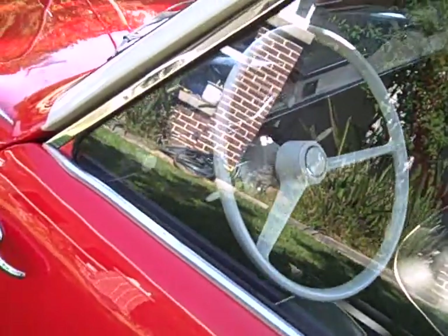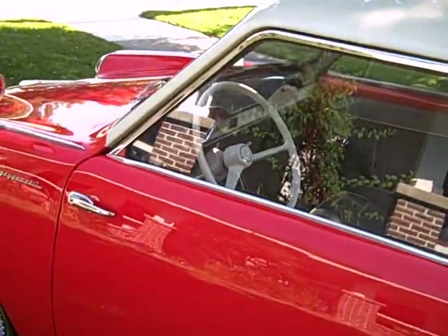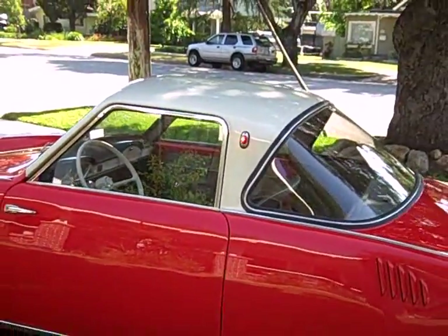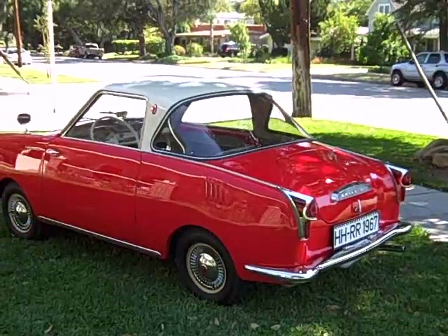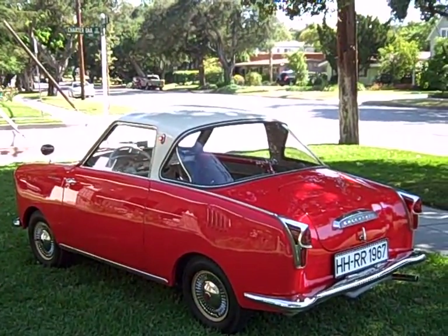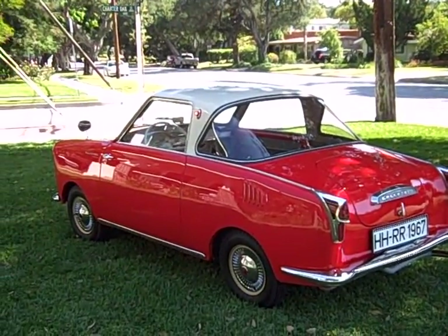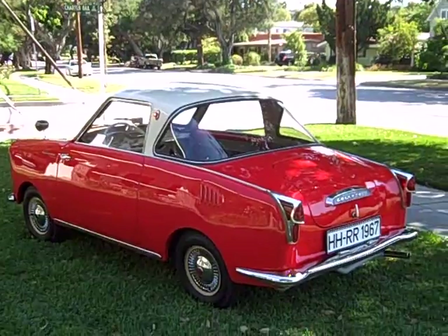The doors and the shut lines on this car are astounding — just amazingly original. And there you have it, the 1959 Gogomobile. Totally tiny, totally cute. I think it gets about 50–55 miles per gallon. It's a four-speed with electronic ignition and a two-stroke, two-cycle engine. Thanks for looking.